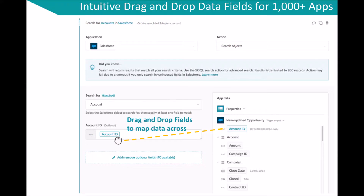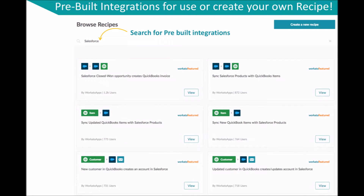Workato's intuitive drag-and-drop interface allows you to map data across or between two or more applications easily. Custom objects are also supported in Workato. You can search for pre-built recipes built by our own community or Workato experts to install them into your own account and reuse them according to your own needs.